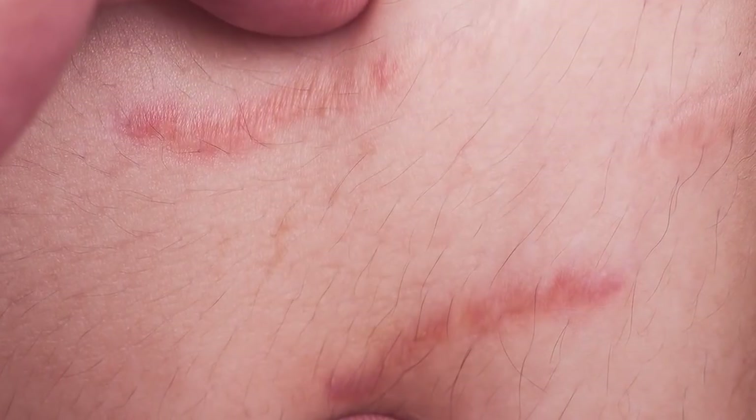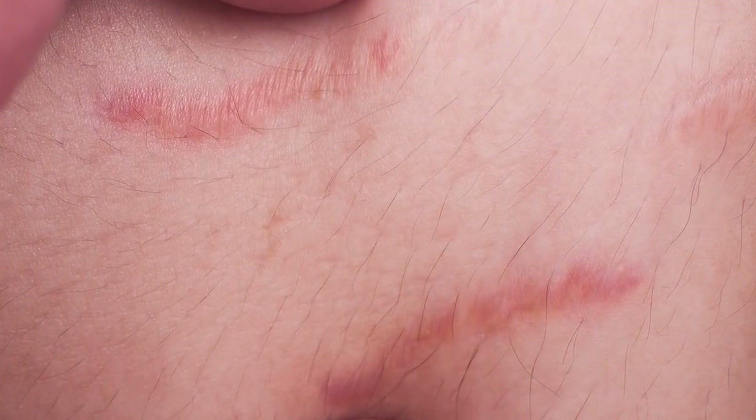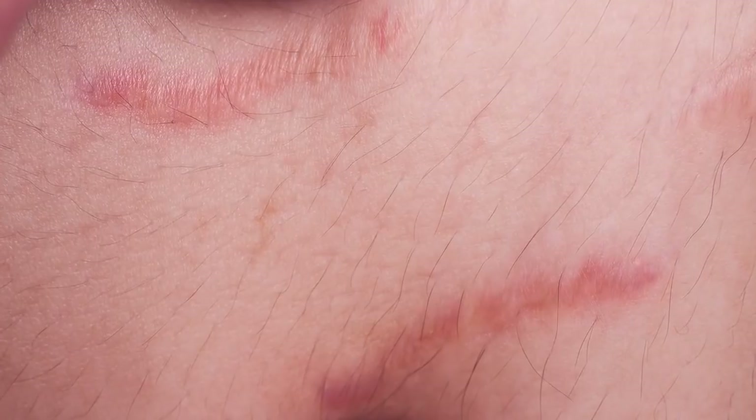Stretch marks can be classified into two different categories. Newer stretch marks can be classified as red, purple, or pink in appearance, and they're generally only three to four months old. Older stretch marks can be classified as white, transparent, silver, or papery.